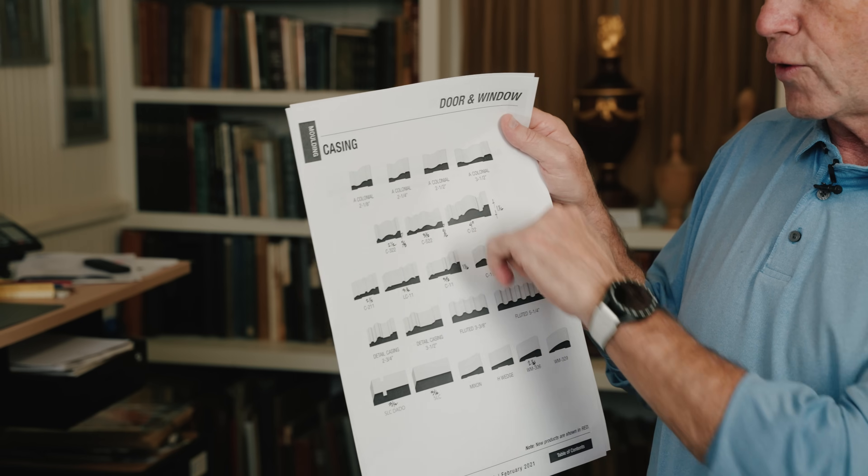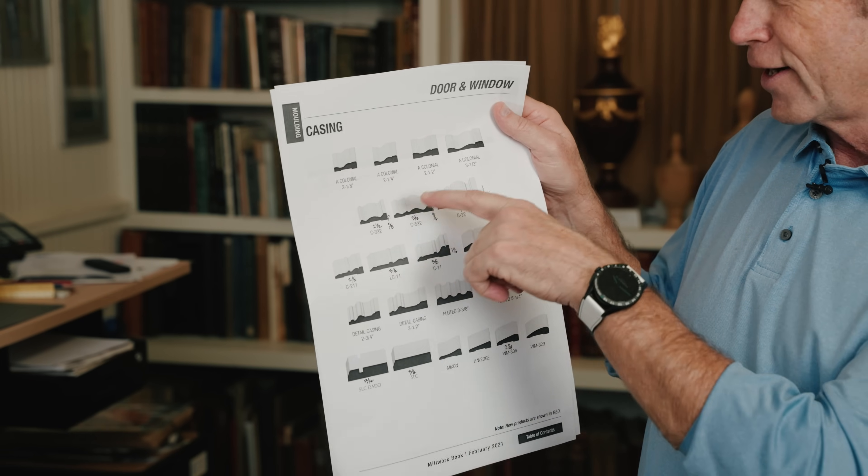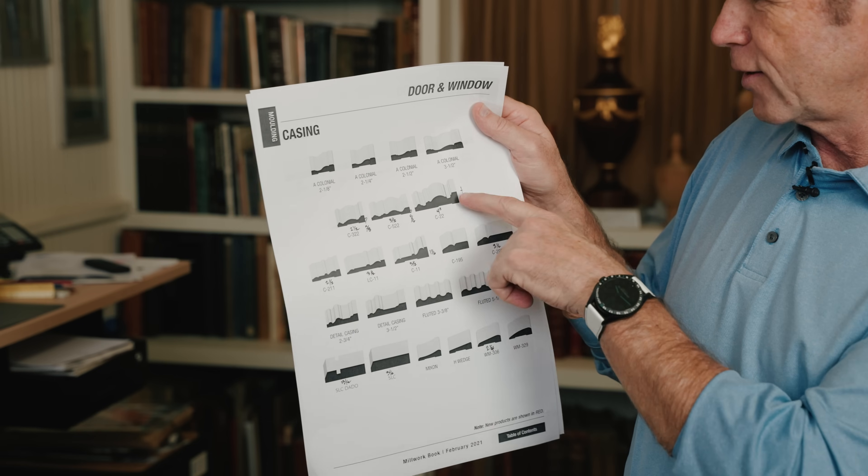Remember, pre-1920, before the Depression, moldings were almost always three-quarters of an inch or thicker. Now you get moldings that are half an inch. Two-and-an-eighth inch colonial — there was no colonial molding that looked like that, I want to tell you right now. Not only is it misnamed, it's ugly and it's terrible.